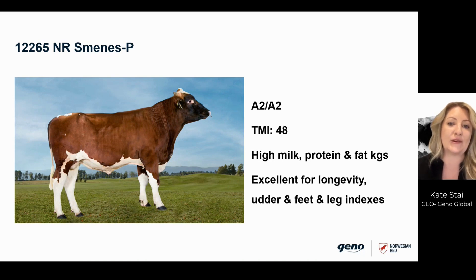Last but not least, we have Smin SP — another polled, A2A2 sire with outstanding breeding values, especially for fat and protein yields and confirmation. He's also very good for udder health and will be popular especially in herds that manage and breed for very high production levels.